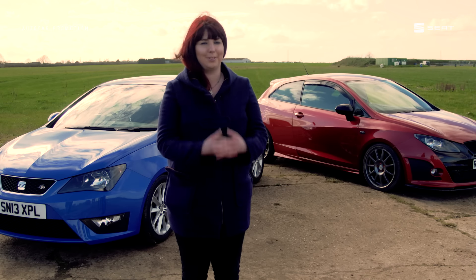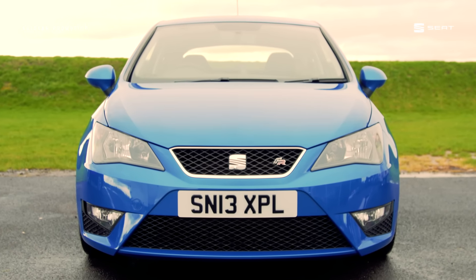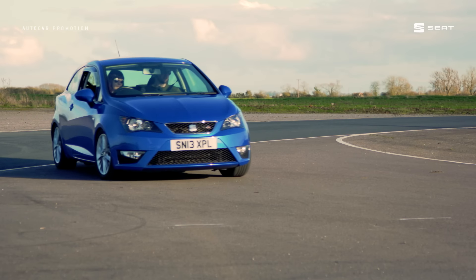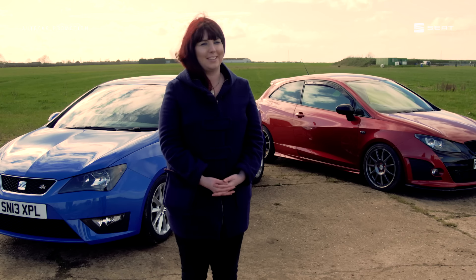My first one is still the one that's got my heart because I haven't had it for two years, but then I got the one that you can see behind me — my new 1.6 TDI FR. I like the tractiness of it, and obviously this has got the bit of boost that I wanted.